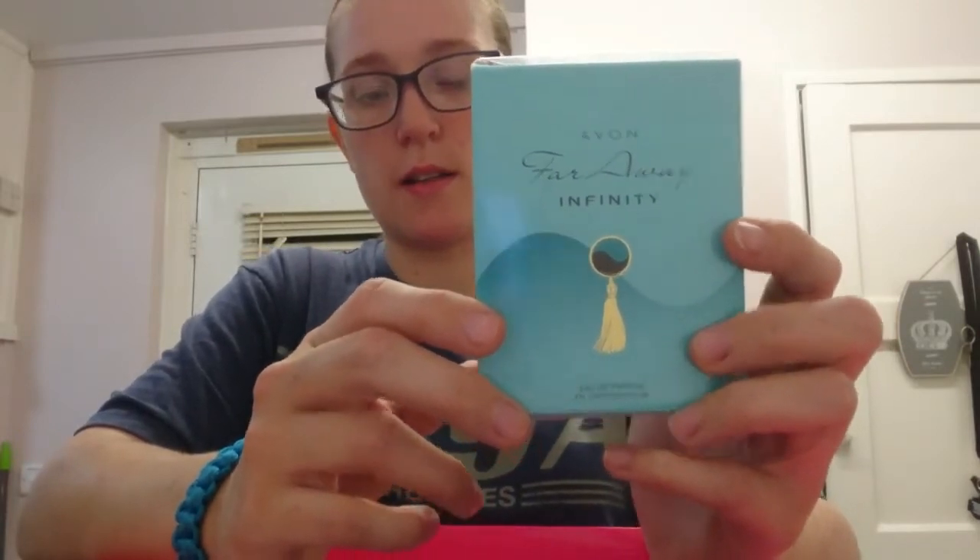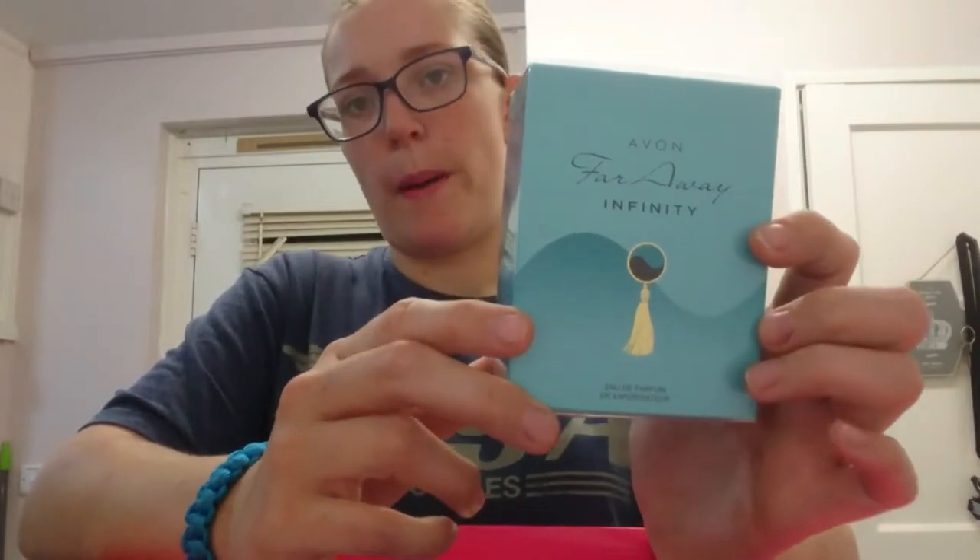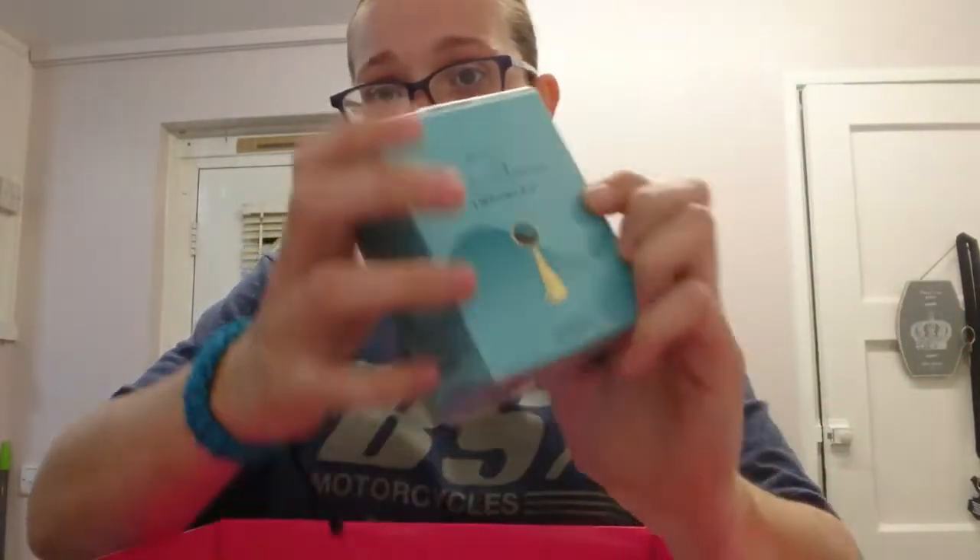Here's the rest of the box contents. We've got Avon's Far Away Infinity Perfume - I actually have a bottle upstairs which I first bought before I joined Avon. This smells really gorgeous. It's part of the Far Away collection which includes Far Away Bella, Infinity, My Affinity, Far Away Rebel, and Far Away Gold - four or five in the complete set.